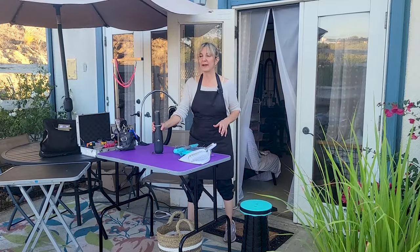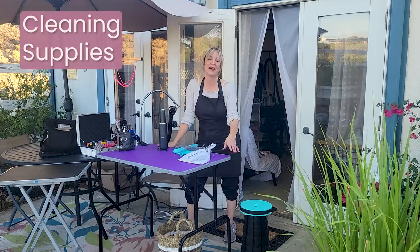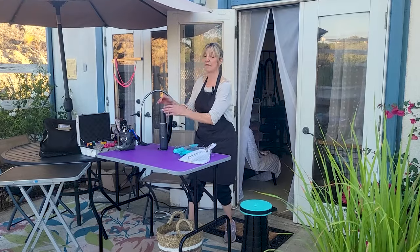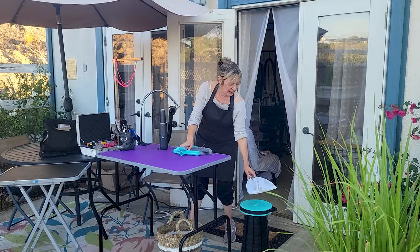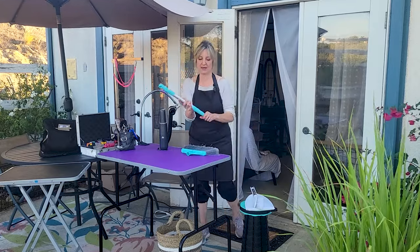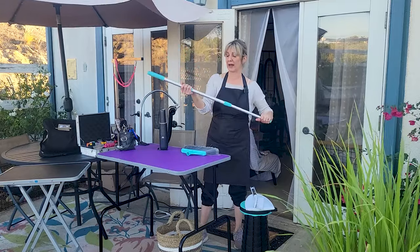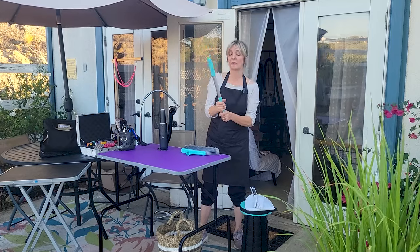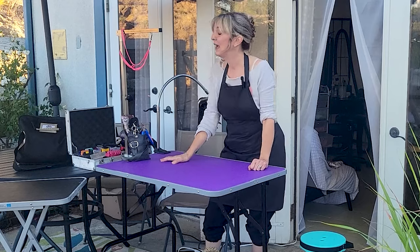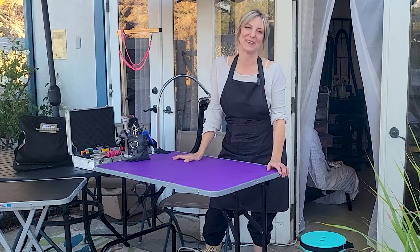Last but not least, I bring my own cleaning supplies because I want to leave the client's home exactly like I found it. Out of respect, I bring cleaning products, vacuum and sweep everything up. I have a little dustpan and a broom that telescopes smaller for transport and becomes full-size when I get to the client's house. That is the high-level inventory, and now I'm going to pack everything up and show you how it all fits into my car.